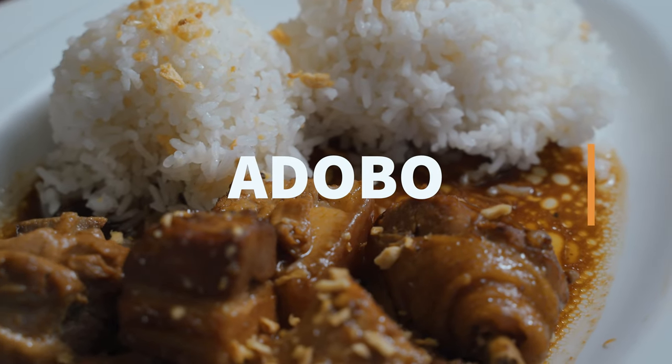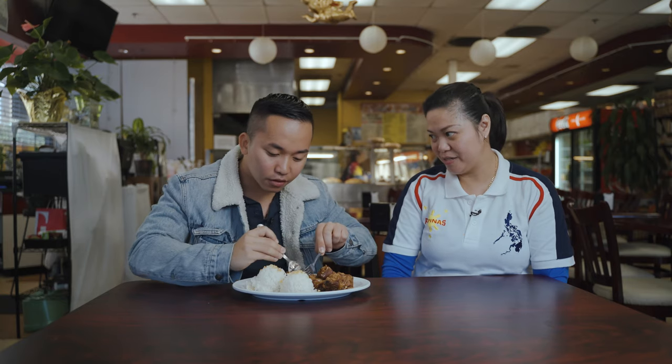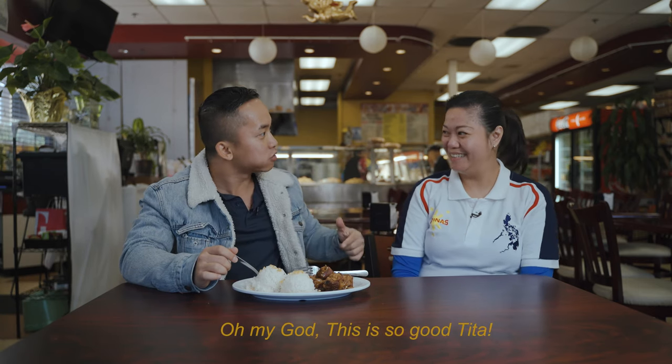The Filipino culture is really known for adobo. Tita, what's adobo? Same thing — it has vinegar too, but that one we don't sauté. It's more of a garlic taste, and the vinegar. Wow guys, this is amazing. I've probably tried multiple adobo recipes, but this one has that sweetness. I don't know how to explain it, but it's freaking good. Oh my god, Tita, ang sarap!